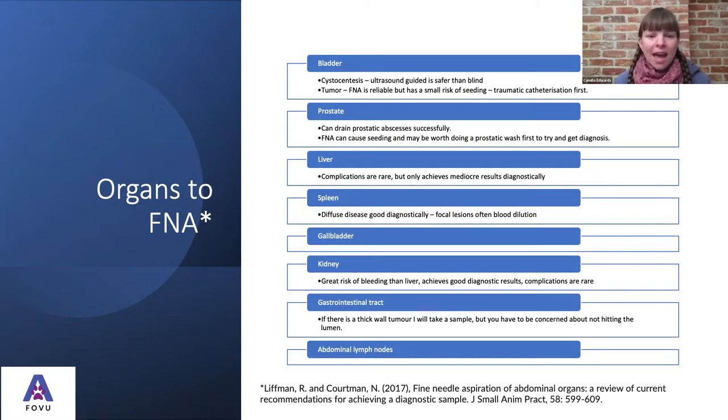Which organs can we take fine needle aspirates from? This paper that Oren mentioned is a really good summary of the pros and cons of taking fine needle aspirates from each organ. In summary, we can take samples from many different abdominal organs and get good results. From the bladder, we can do cystocentesis — ultrasound-guided is definitely safer than blind cystocentesis, which we've done in the past. So we can improve our technique by using ultrasound.